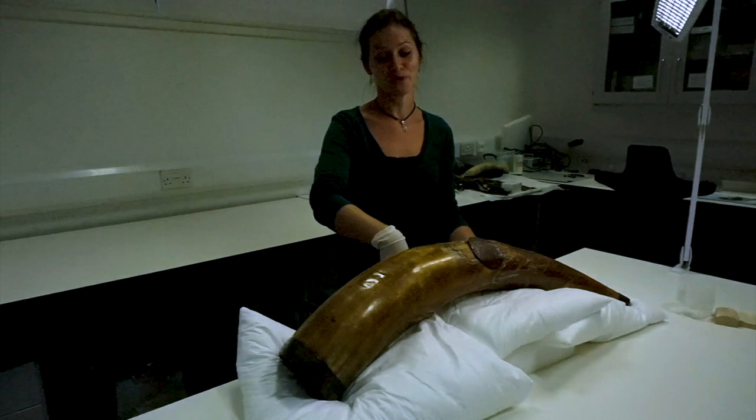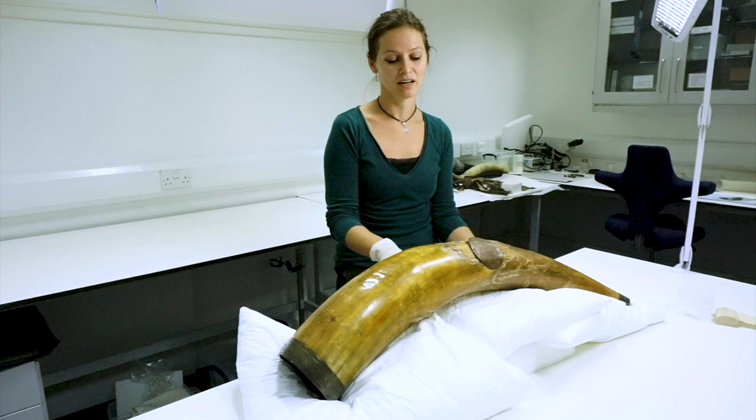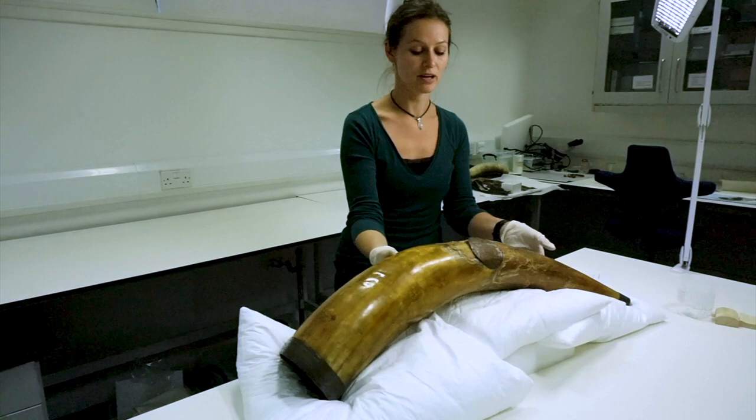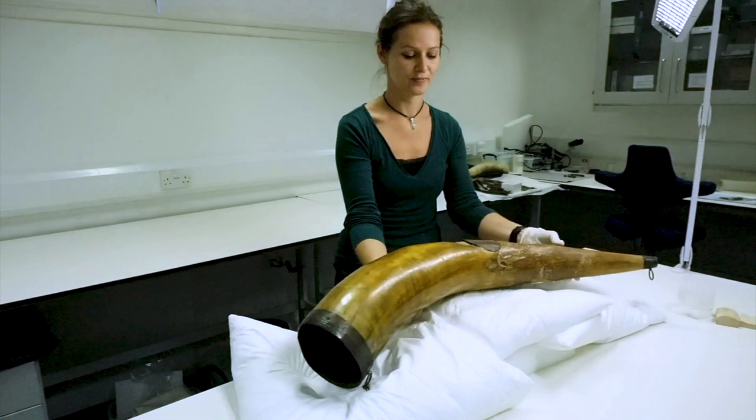We know from James Bruce's colourful travel report that the horn must have been in good condition when he took it. Later it got passed on to the Volkenberg regiment, where it was changed to serve as a bugle horn. Additionally, a silver-plated plaque had been added which gives more information about the origin of the horn.